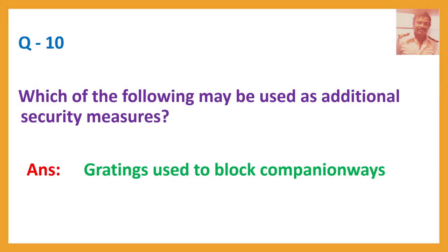Question number ten: Which of the following may be used as additional security measures?